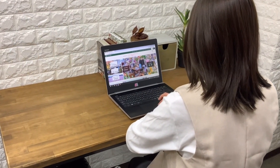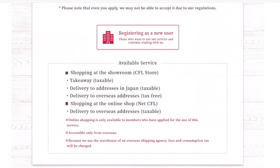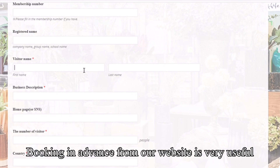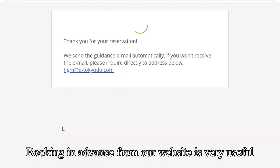If you are searching for a place to buy flower materials in Tokyo, how about visiting our store? Tokyo-do is located near Shinjuku station. If you buy for business purposes, you can buy at membership price. Please make sure to book in advance if you have already decided to visit us.